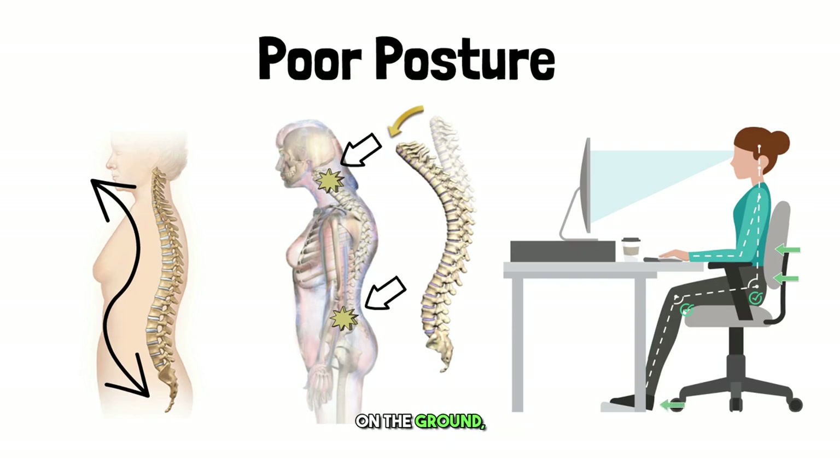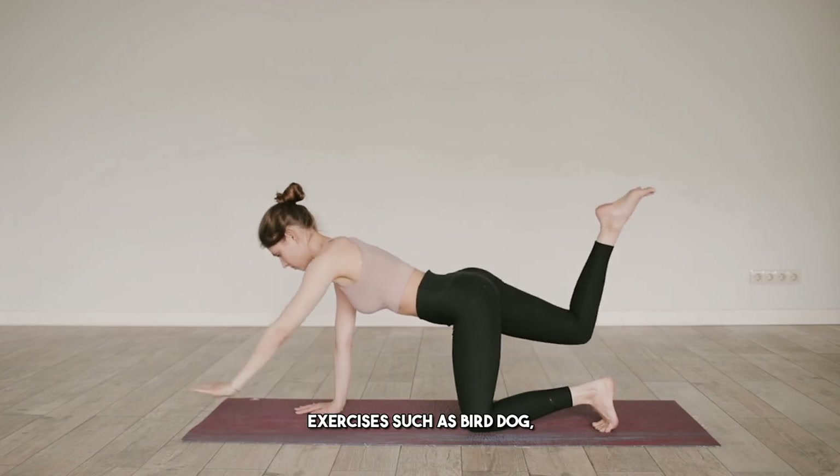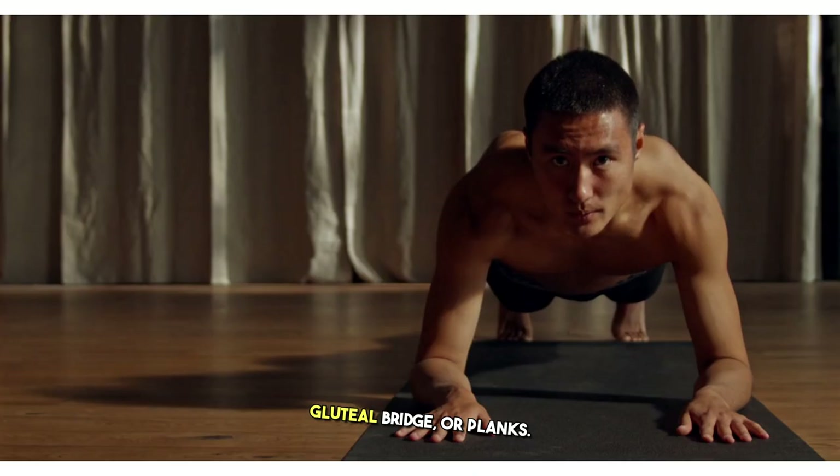Your feet should be flat on the ground, the computer screen at or slightly below your eye level, forearms parallel to the floor, and your wrists straight with hands in line with the forearms. A standing desk can help as well. You want the monitor to be 20 to 40 inches from your eyes. The best exercises for posture are core-strengthening activities such as bird dog, gluteal bridge, or planks.